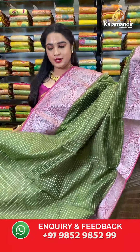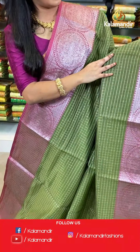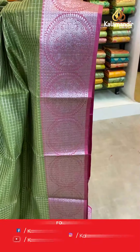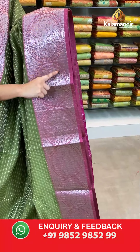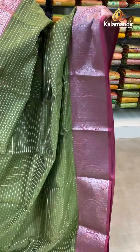One more pattern and combination in the same collection — dark green and pink color. All over the body we have checks in silver zari. The border features very huge floral motifs, brocade, and temple design in silver zari.